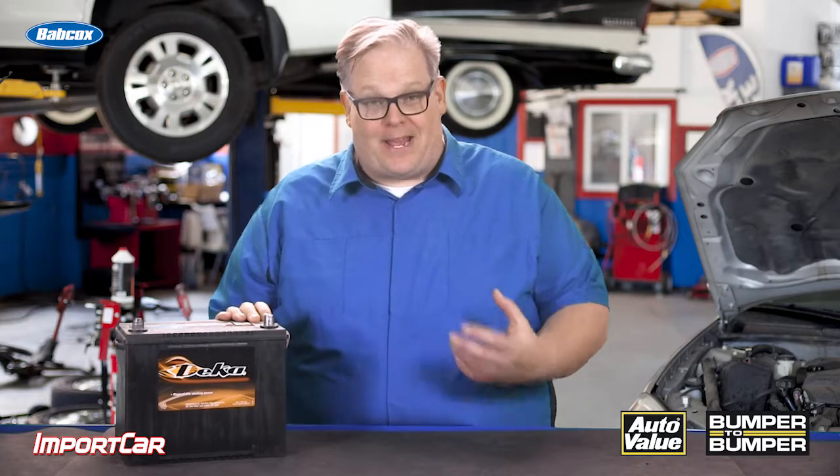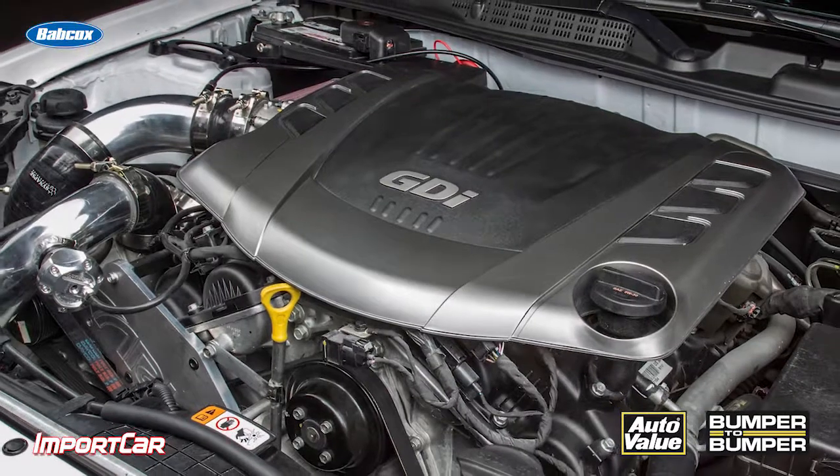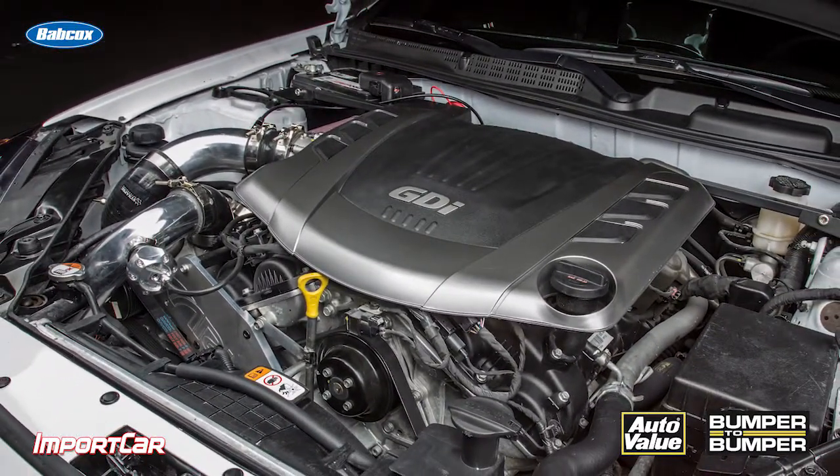When you're ordering a battery for a vehicle, it is critical that you look at more than just the BCI size and where the posts are on it. It is critical that you look at the vehicle — what engine is in it, what's the engine code, what options are on the vehicle. These are going to impact the battery selection for the vehicle.